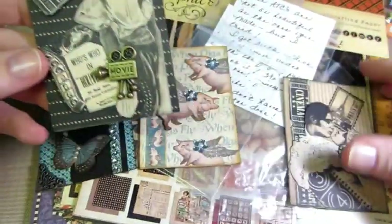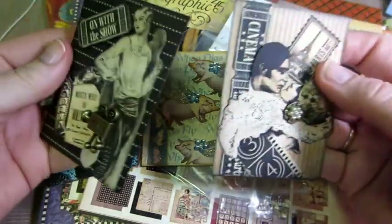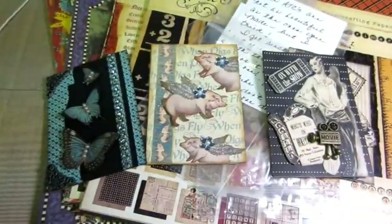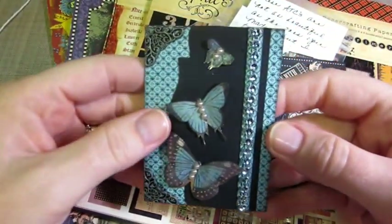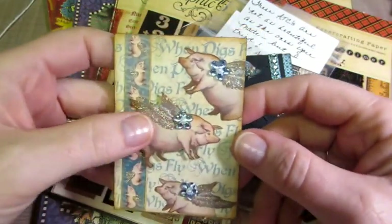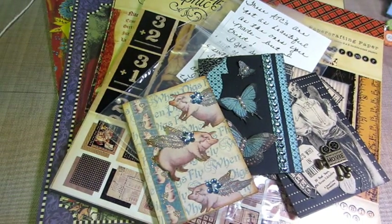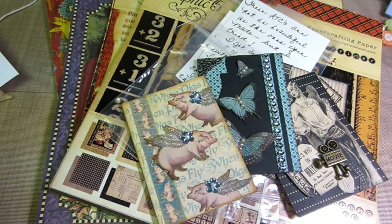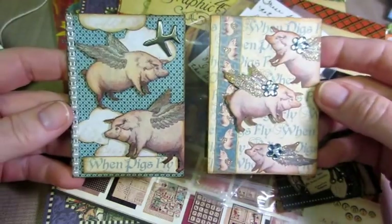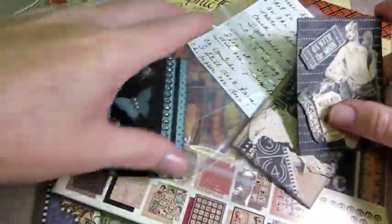I forget the name of this paper line, but I do not have it and I love it - the white on black. Mary, you're going to have to tell me the name of that. And this one - I know this is the butterflies from Graphic 45 Old Curiosity Shop. And then here's When Pigs Fly, which is so cute. We were cracking up because I made a When Pigs Fly ATC too. Here's my pigs - they're the same but they're different. Everyone's ideas are different and I love that.